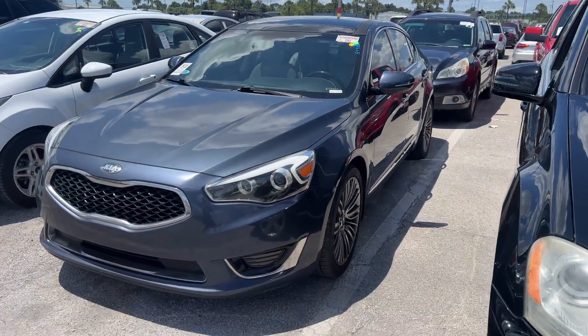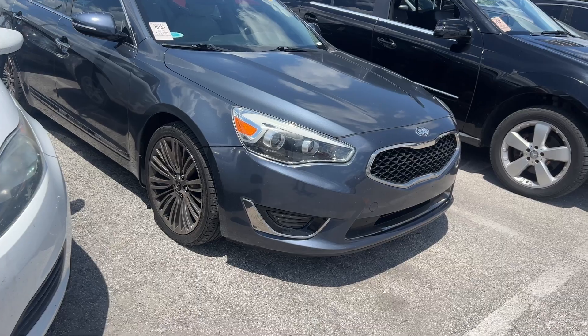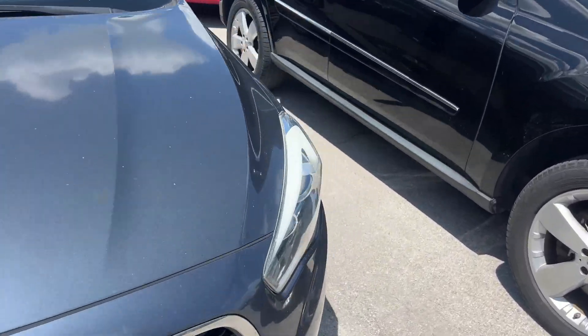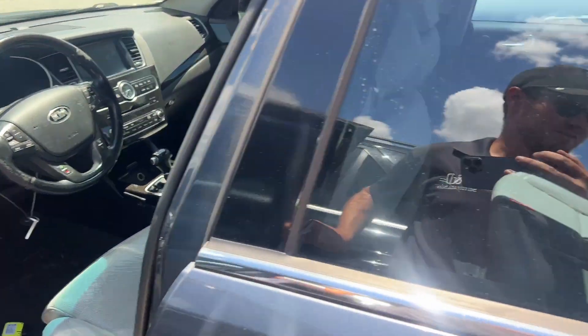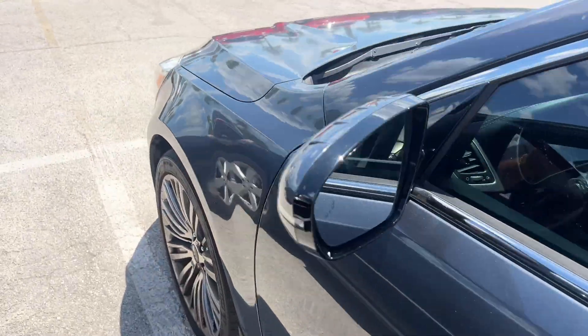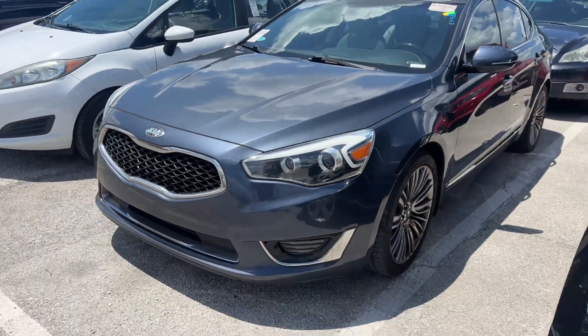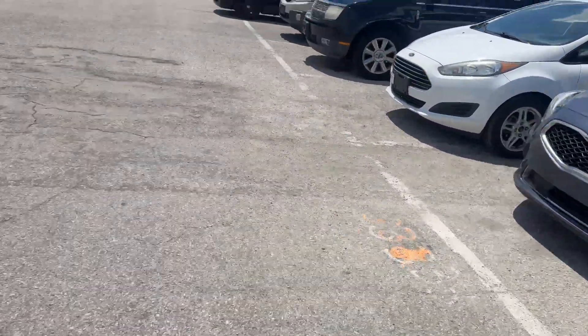I wanted to take this opportunity to show you guys what makes a dealer like me different. When I see a vehicle with problems, I don't say 'somebody would still buy it.' I approach it from the perspective of: I just don't have to buy it. This car in particular has timing chain noise that goes away, but I know it's there. I think I'm just going to skip it — it just doesn't make any sense to me. As much as I want that car, I do not want to screw any of my potential customers.